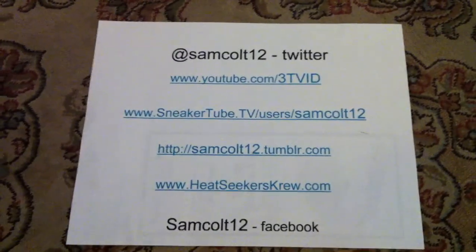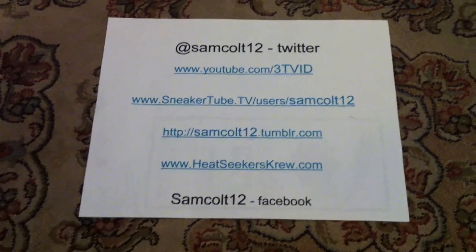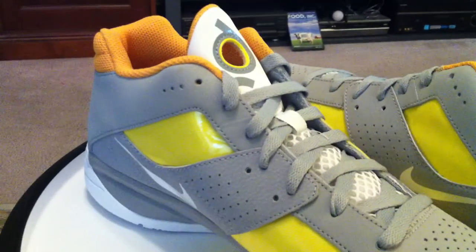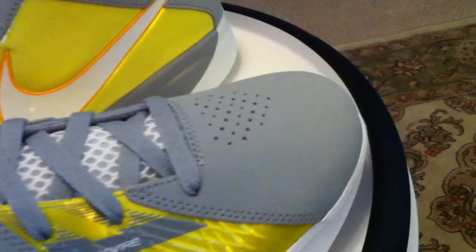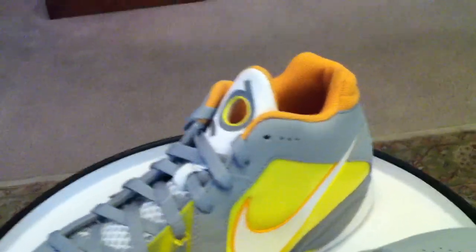You can reach me at SamCult12 on Twitter, SneakerTube, Tumblr, various other ways, YouTube, 3TVID. Of course I'm also available at SamCult12.com — all of those links that you need to get to. Facebook and everything else. Picture areas old and new, links to the videos — various ways to find me with whatever site or media that you're using.